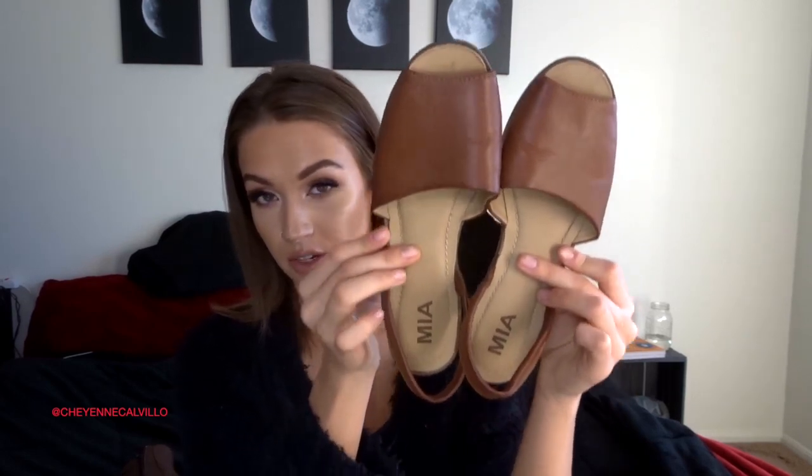I did pick up three pairs of shoes. The first pair is from the brand MIA — they're a size 7 and look like they've never been worn. They're just some brown slide-on sandals; Target sells similar ones for about $30 but I paid $4.49.